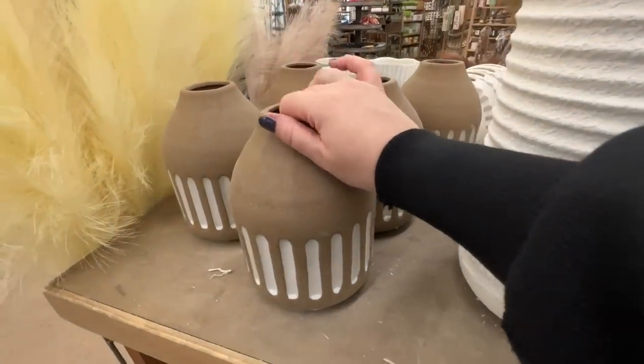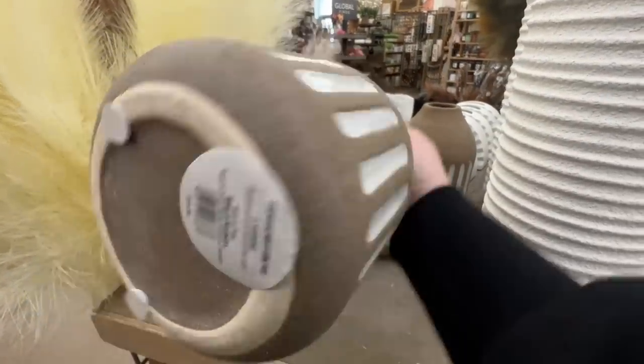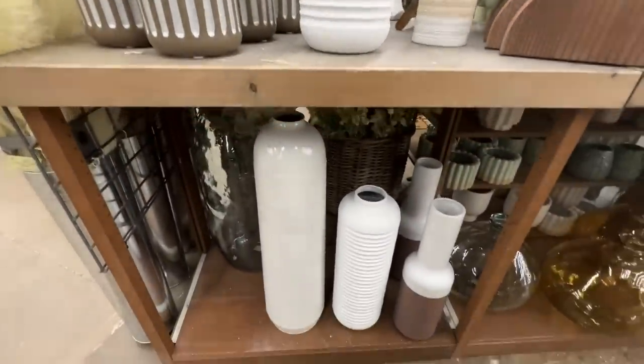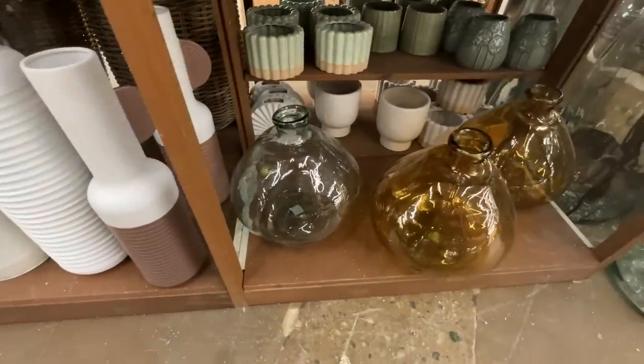This vase was $20 — I love the subtle design, the two-tone, and the color is neutral enough to blend in with your current decor while giving you a little pop of dimension.